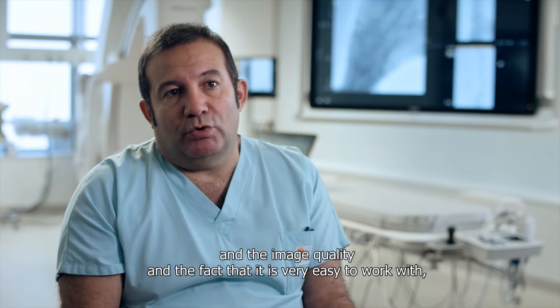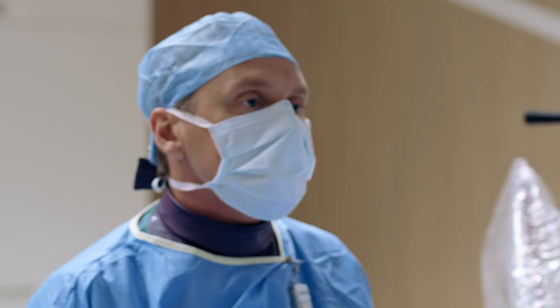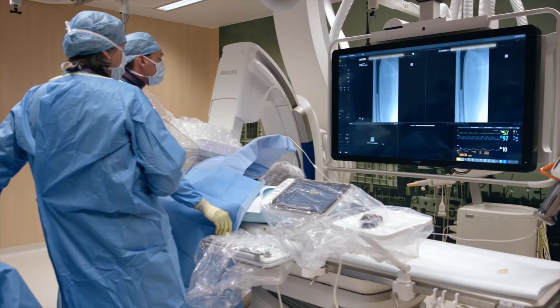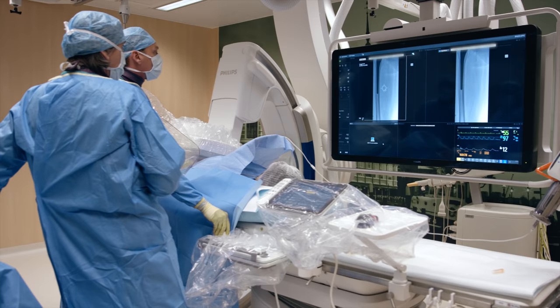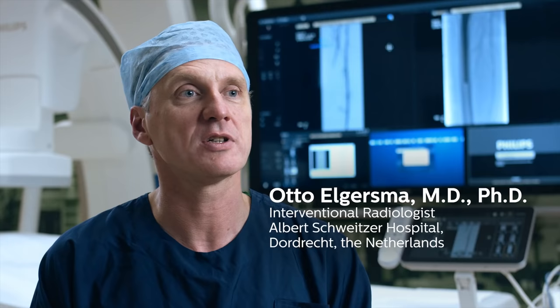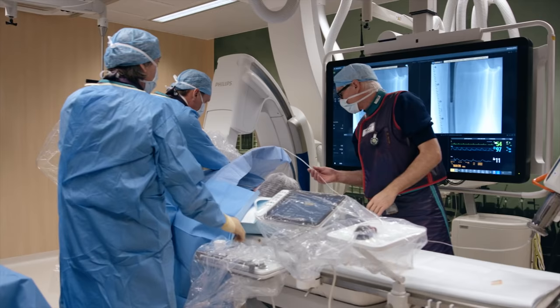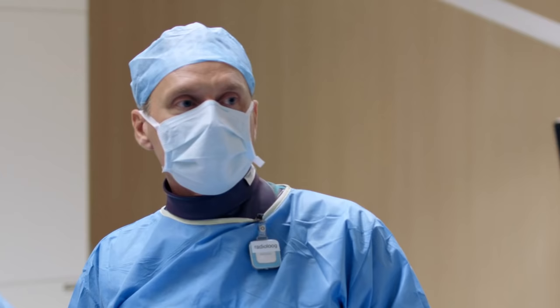The quality of the image and the fact that we are really very comfortable working means that we do a great job. I am very happy with the zero dose positioning — it is of utmost importance to keep the dose as low as possible for all the staff working here, also for the patients of course. But with people working with the system every day, it is of utmost importance.